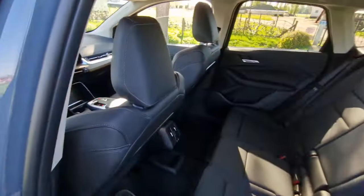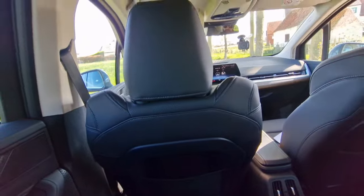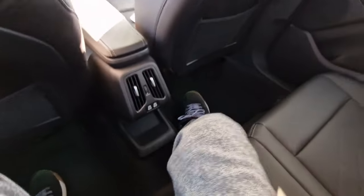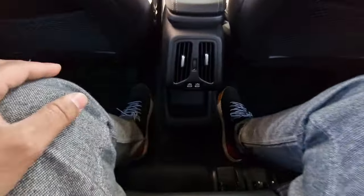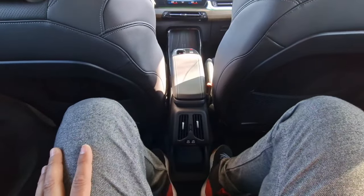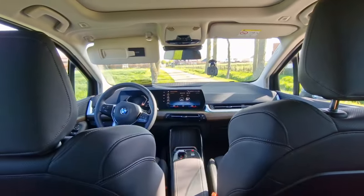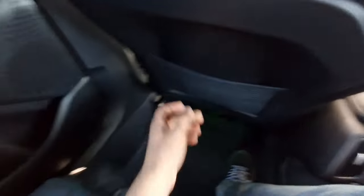Now let's check out the space in the back seats of the 2 Series Active Tourer. Very easy access — and wow, look at the knee room. With the seat set to my driver's position, I'm about 5'10"-5'11" and I have plenty of knee room. I have a good amount of headroom even with the panoramic roof cut-out. People over six foot are going to be just fine here for longer journeys. Moving to the middle seat, there's a small tunnel — not too high — but the seat itself and the backrest are pretty hard, so adults won't be too comfortable for longer journeys.